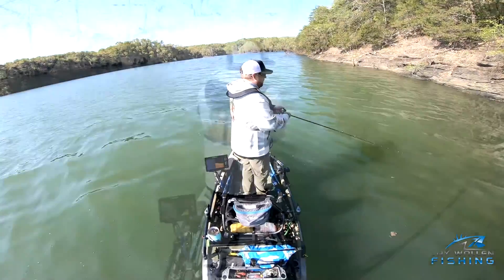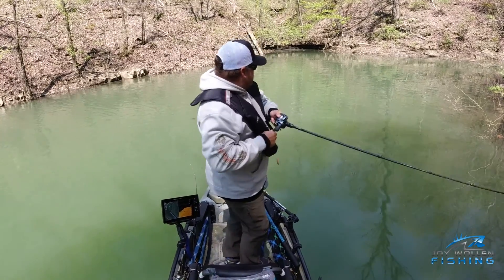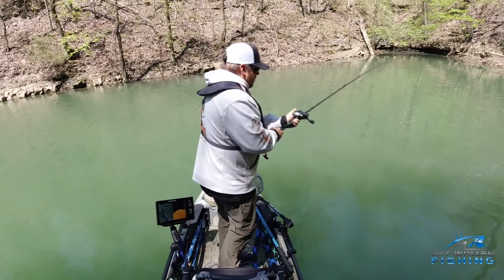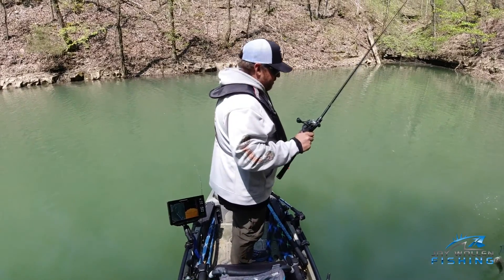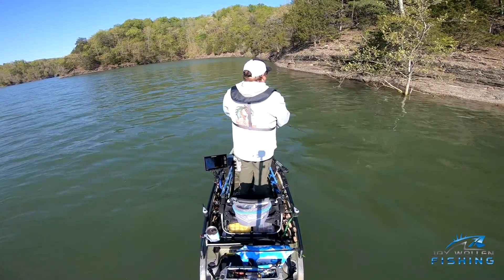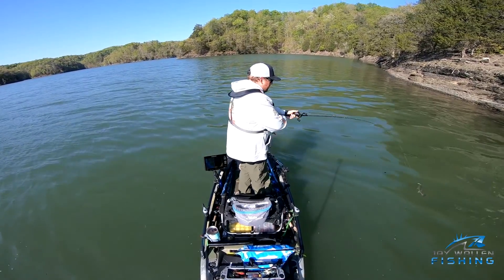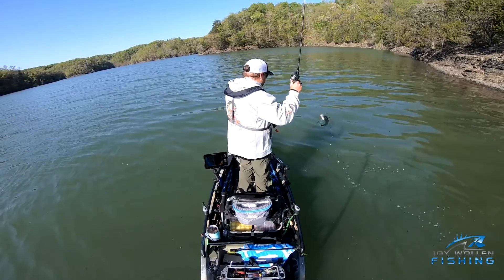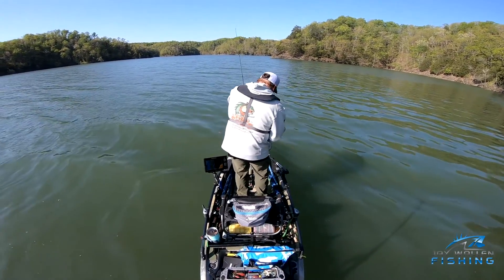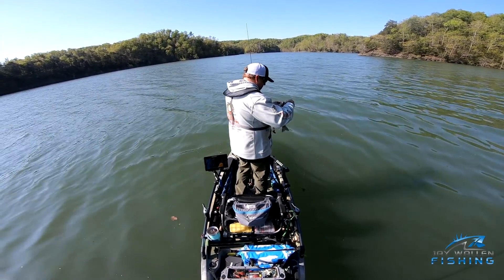Dropping that skeg really helps keep your alignment right, especially with the wind at your back pushing you down the bank. There we go — little itty bitty bass. He swiped at it, I got him foul-hooked, another little Kentucky. There we go — nice spot. That's a large one. Just a little Kentucky bass — where you've got a lot of hooks.